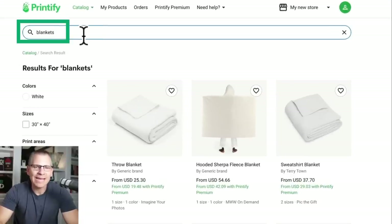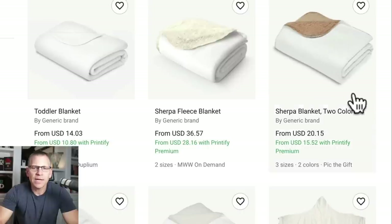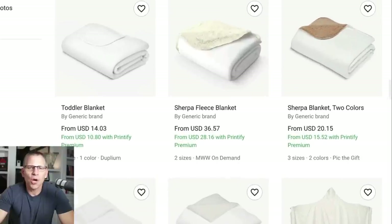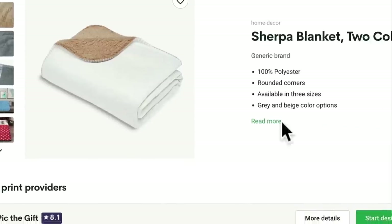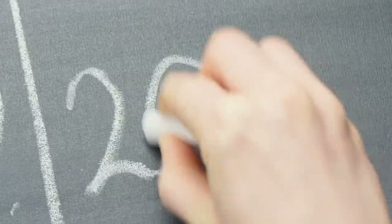Inside Printify, I searched for blankets and found all the different options. The Sherpa blanket I'm looking at costs approximately $15.52 on premium, or $20.15 without premium. You can click into the product and see it comes in three sizes: 30 by 40, 50 by 60, and 60 by 80. Obviously you charge more for larger sizes. The base price is about $20, or around $15 to $16 on premium — saving about 20%.